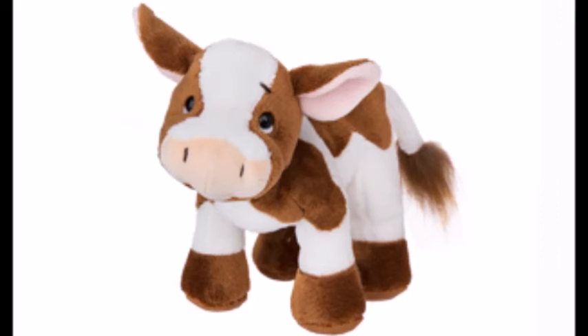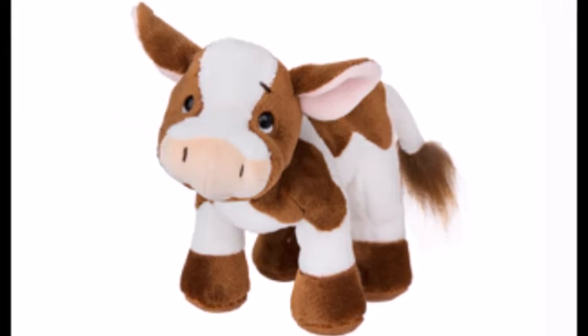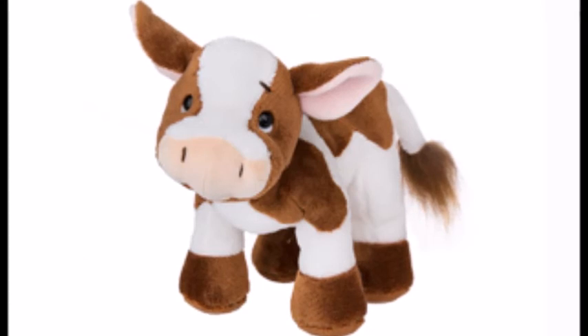I think the name Chocolate Milk Cow is perfect for this Webkinz because of course it is brown like chocolate and white like milk.